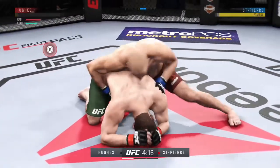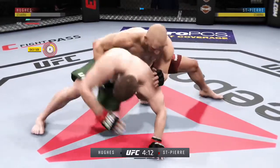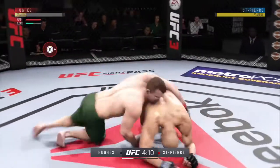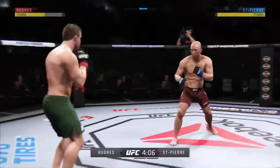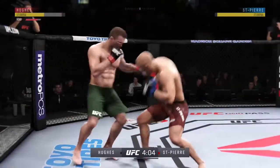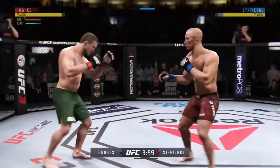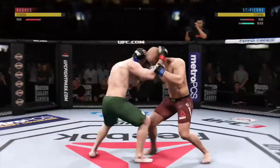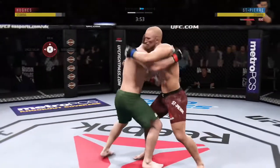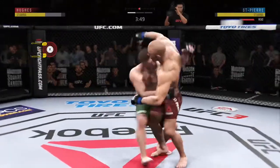He gets reversed and back up to his feet. He left his head open and got cracked with that jab — he was almost moving into it. Let's see if he can switch up the footwork and make the requisite adjustments. Hughes gets in the clinch and connects there. He pummels and now he's got double underhooks.